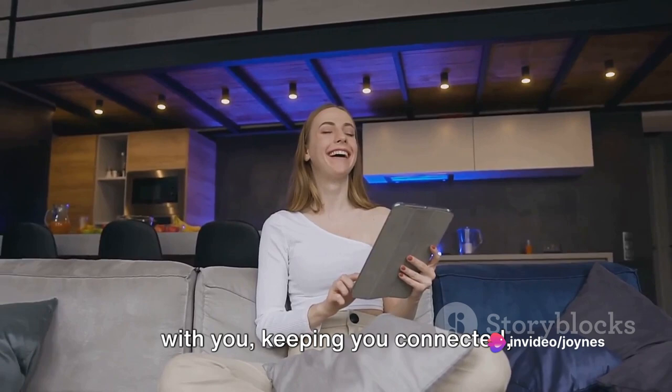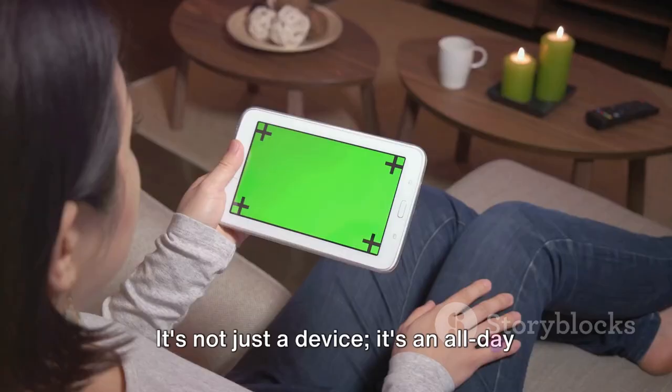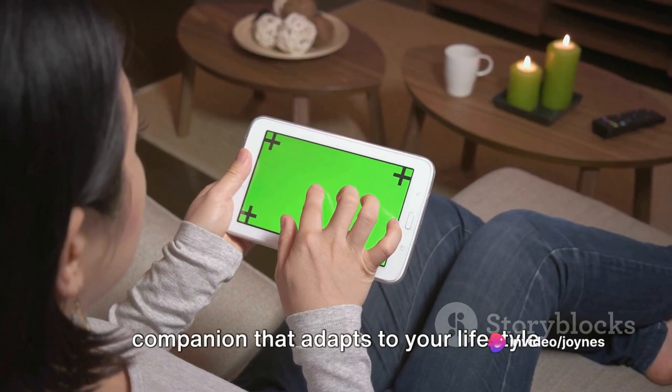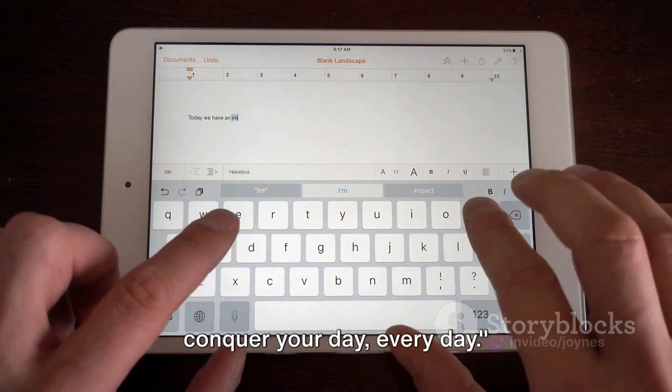Keeping you connected, entertained, and productive — because nothing should disrupt your flow, not even a low battery warning. It's not just a device. It's an all-day companion that adapts to your lifestyle and pace. With the iPad Air, you have the power to conquer your day, every day.